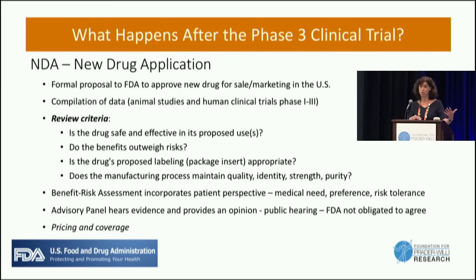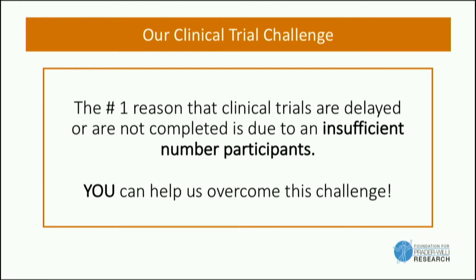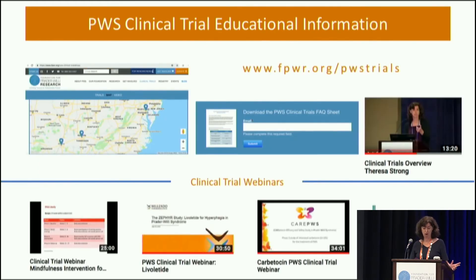After approval, we'd go into the whole challenge of insurance coverage. But the challenge right in front of us today is that we have to get these trials done to see if these drugs are safe and effective. The most common reason for delays in clinical trials and not getting them complete is that they don't get fully enrolled. So our task as a patient community is to really be able to test whether these drugs work in our population — and that's where all of us come in.